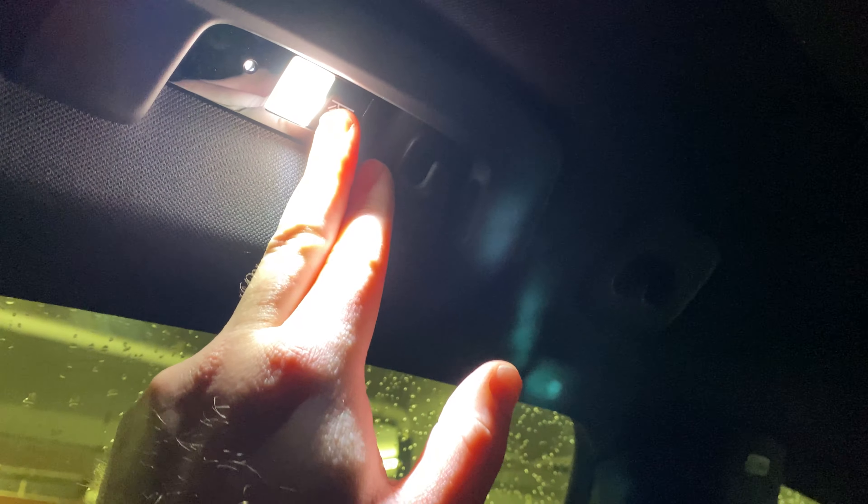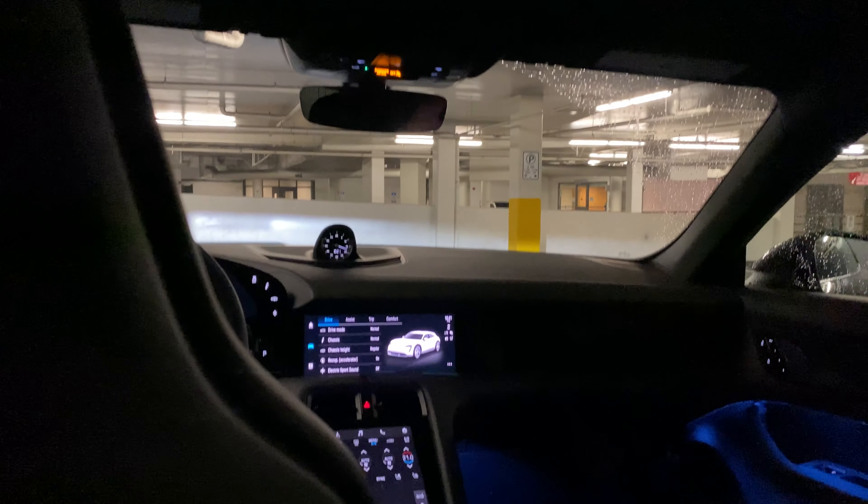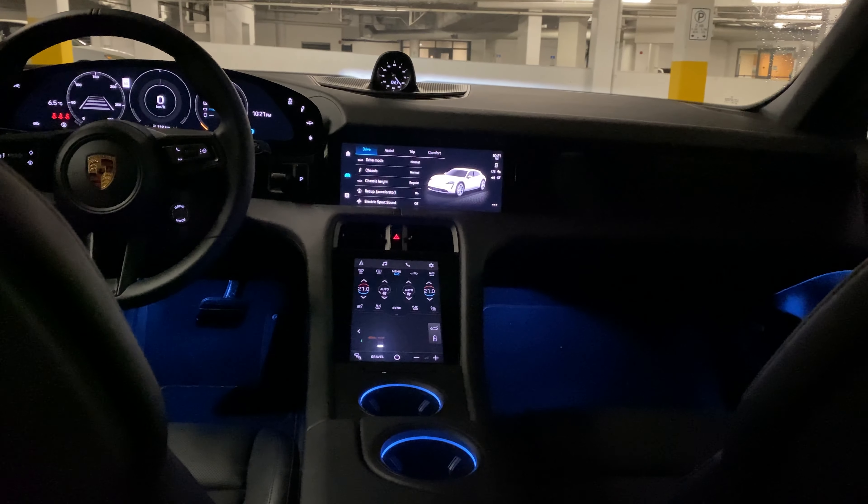These are reading lights — in case you want to read, you can turn them on. You've got them on both sides and they're quite bright. There are no lights in the middle because this is all a glass panel roof, which is really beautiful. So you've got those two reading lights if somebody needs to read in the back.